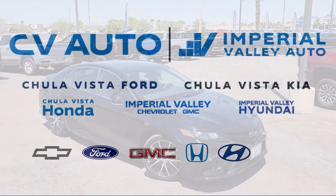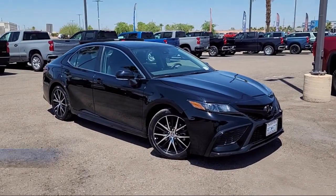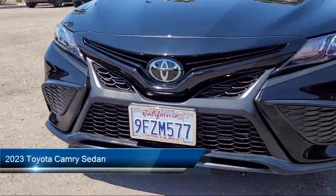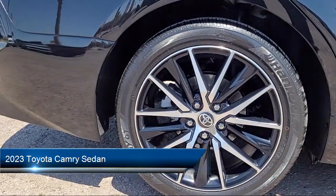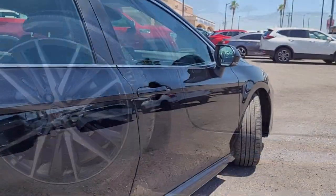Welcome to Imperial Valley Honda, and here is a look at one of our great vehicles for sale. It comes equipped with rear view camera, Apple CarPlay and Android Auto, and Sirius XM satellite radio.